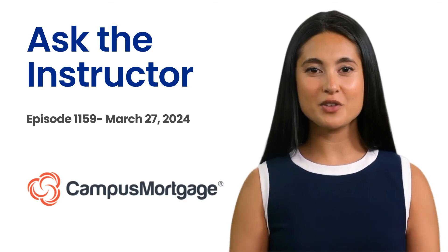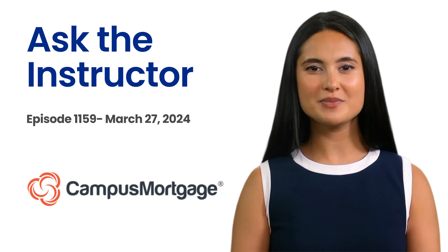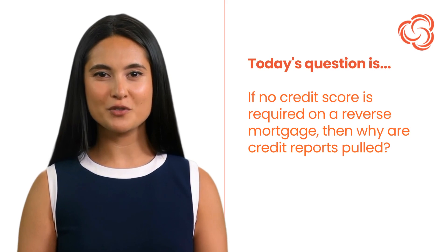Hi, it's AI Lisa here. Welcome back to Ask the Instructor, presented by Campus Mortgage. Today's question is: if no credit score is required on a reverse mortgage, then why are credit reports pulled?